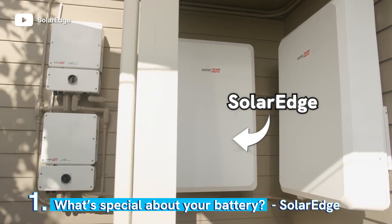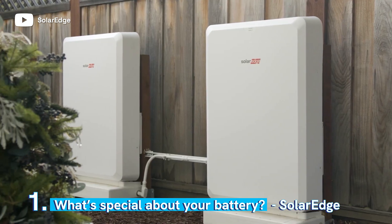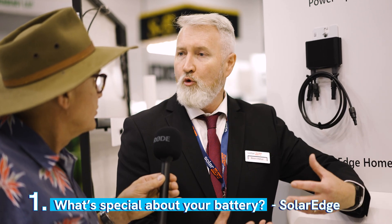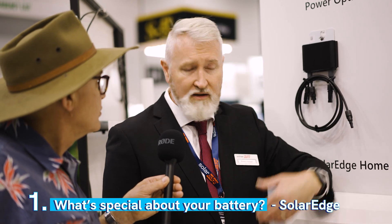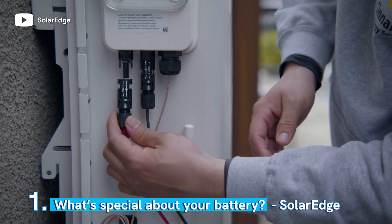On a SolarEdge system, the roof works at 380V. This battery is designed by SolarEdge to work at 380V. That means the energy can come off your roof and get stored DC to DC with no conversions, no loss. If you're looking at some of the other brands out there, they use the grid as the glue that holds them together — you're going from the roof out to the grid, from the grid into your battery, and then when you use the energy at night, you're going from the battery out to the grid again. That's a triple conversion penalty. We don't have any of that.